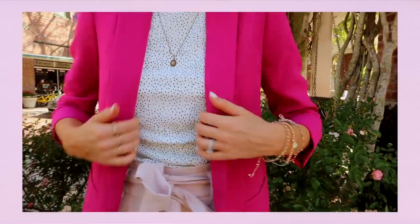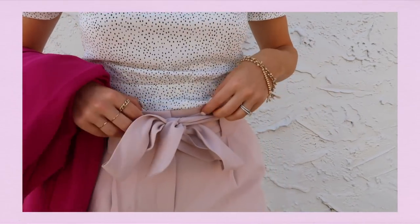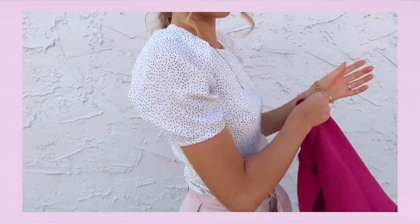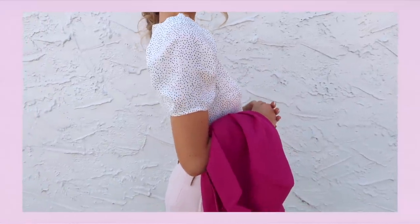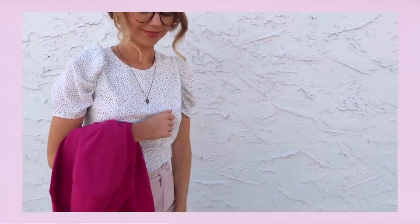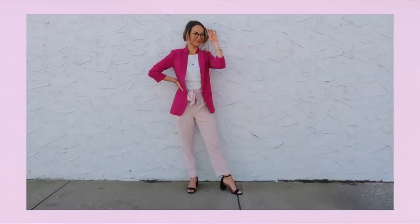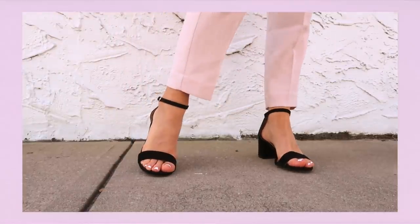I love these pants — I actually have them in three different colors: pink, yellow, and black. They are so perfect for work and super versatile. For my blouse, it's actually kind of funny because this is a dress that I reimagined as a blouse. It looks absolutely adorable as a dress as well, but as I was looking around in my closet I thought it would be fun to find a new way to wear it. For shoes I'm just wearing these classic black sandal heels.